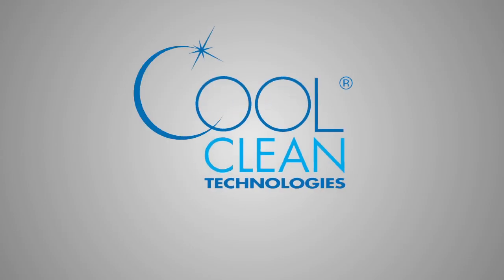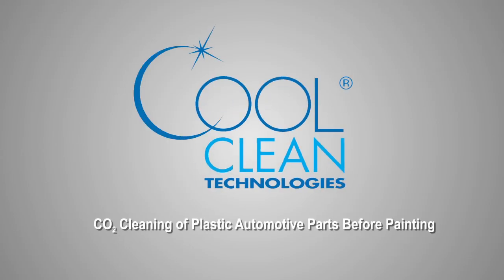CoolClean Technologies, the worldwide leader in CO2 cleaning systems, brings the cleaning power of CO2 to the automotive plastics industry.